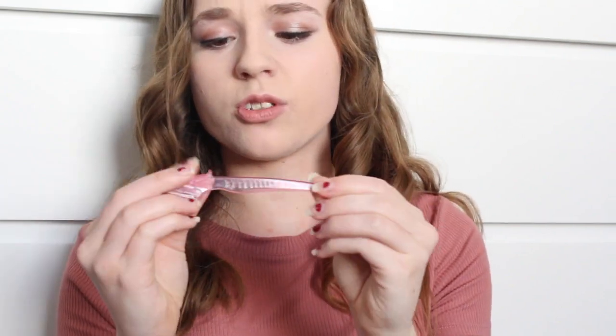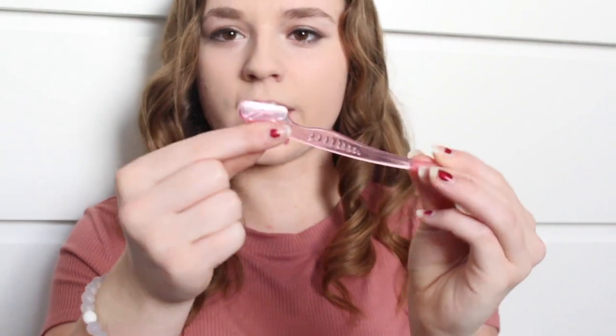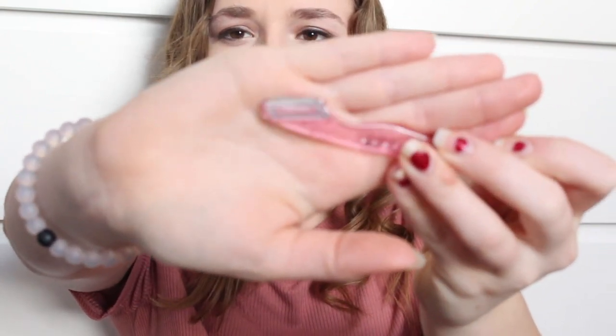Alright, method number one is called dermaplaning. Most people haven't heard of dermaplaning so I'll explain it. You have this little razor type thing - I got mine at Sephora but you can find these on Amazon, Target, and pretty much any beauty store. Technically this is a facial razor. If you look up 'facial razor' or 'dermaplaning razor' you will find something along the lines of this.